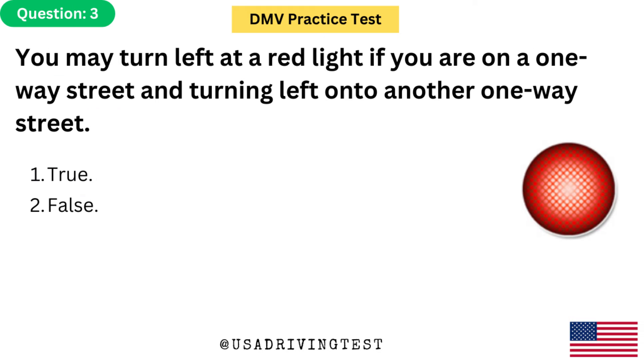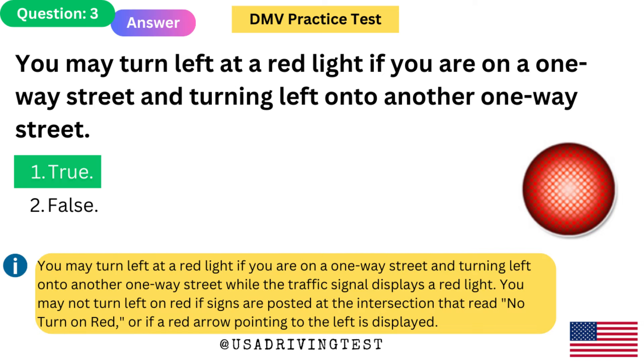You may turn left at a red light if you are on a one-way street and turning left onto another one-way street. 1. True. 2. False. The answer is 1: True. You may turn left at a red light if you are on a one-way street and turning left onto another one-way street while the traffic signal displays a red light. You may not turn left on red if signs are posted that read 'no turn on red,' or if a red arrow pointing to the left is displayed.